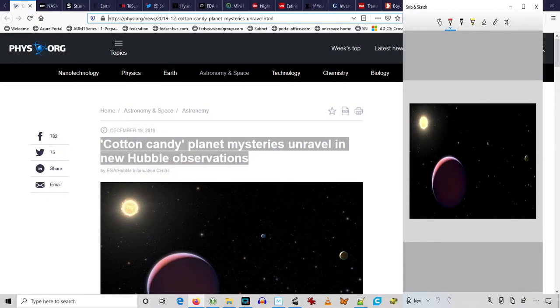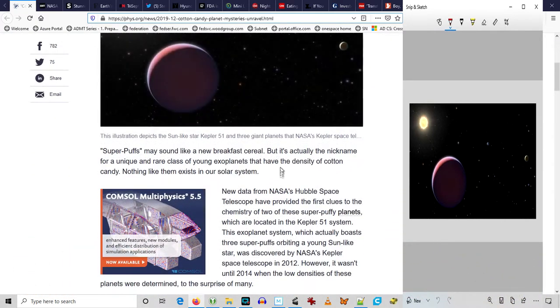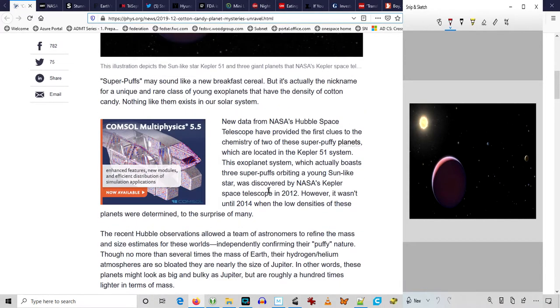Let's start out at fizz.org. There's this interesting story: cotton candy planet mysteries unravel in new Hubble observations. NASA's Hubble Space Telescope has determined that there are puffy, loosely dense planets in the Kepler-51 system — super puffy planets.